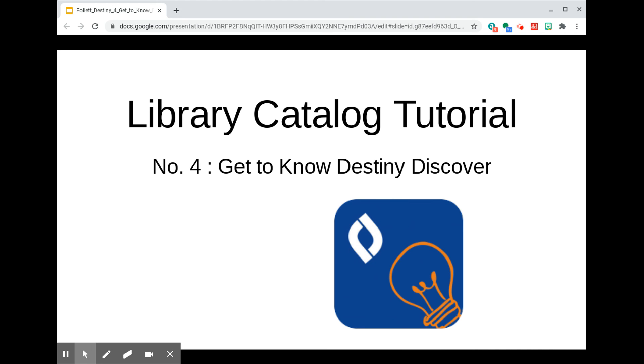It's Ms. Cynthia, everybody, and today I want to talk about Destiny Discover.